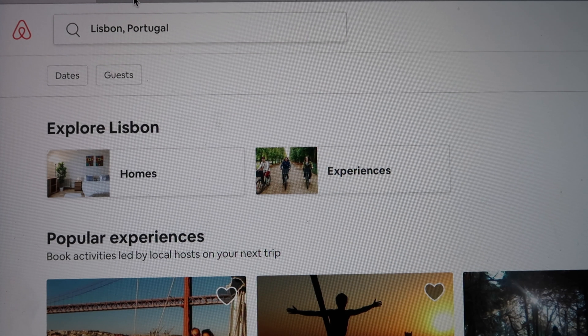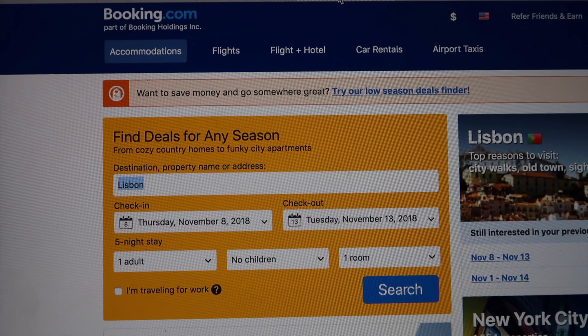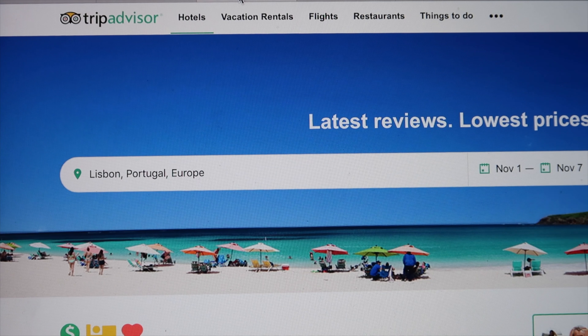Whenever you're booking your hotel, there are resources as well when it comes to planning where you stay. I like to stay in hotels because I use points a lot of the time, but there are other options. You can use Airbnb, Travelocity, Booking.com, or TripAdvisor. Do your research and figure out what works for you — you can stay in hostels, hotels, bed and breakfasts, or even with family.